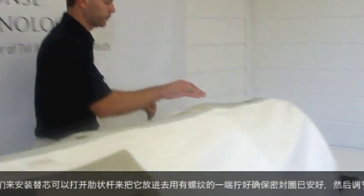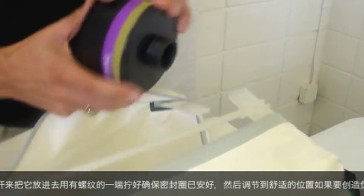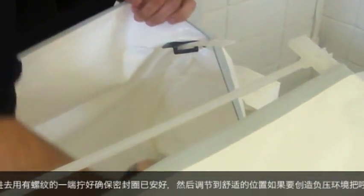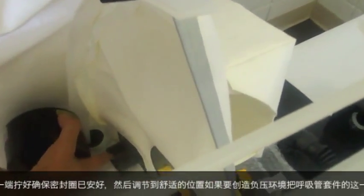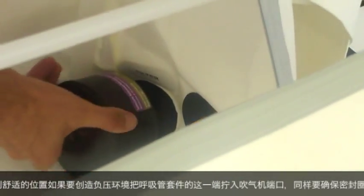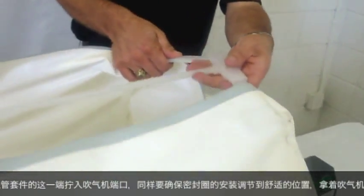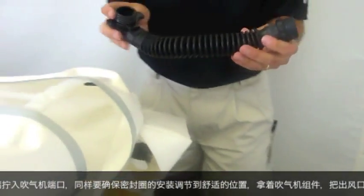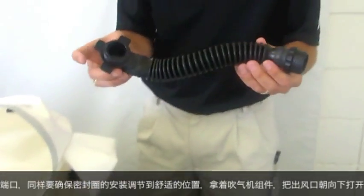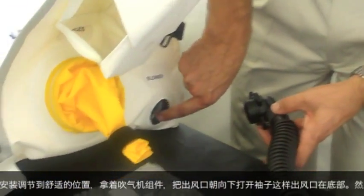Now we're going to install the cartridge. If need be, you can disconnect this rib here so you can reach inside. You have a threaded connection. Move to the inside port, confirm that the gasket is installed, and then thread that filter in place until it is snug. For negative pressure applications, take this end of the breathing tube assembly and thread it into the blower port, confirming it is secure.